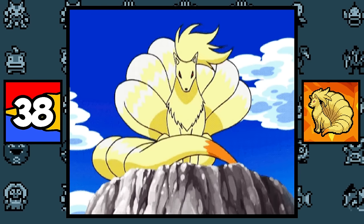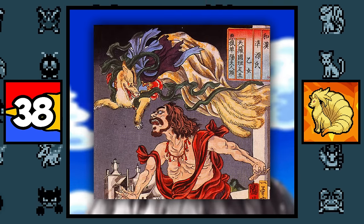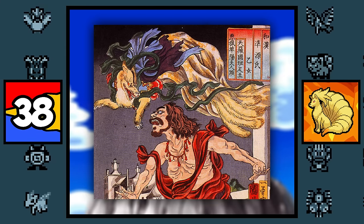Ninetales is also based on a red fox and the Kitsune, but with a little more lore to it, because it is based on the Kyūbi no Kitsune, which is a more powerful Kitsune known as the Nine-Tailed Fox, whose fur turned gold when it reached 1,000 years old and grew nine tails.